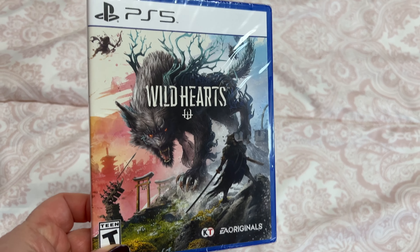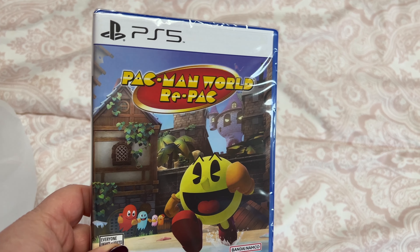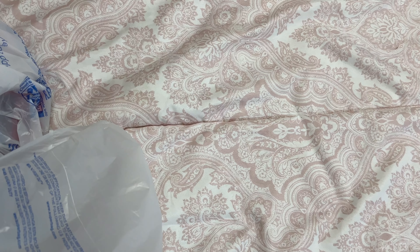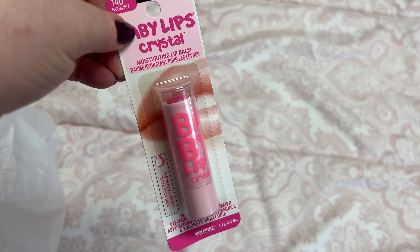My husband found two games — these are only nine dollars a piece, so that's very cheap for your PlayStation 5 games. They had them in the sales area. And I got some more Baby Lips.